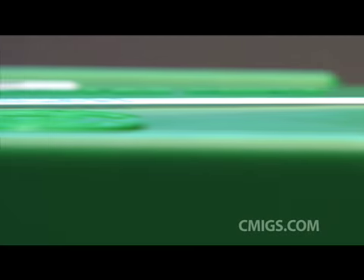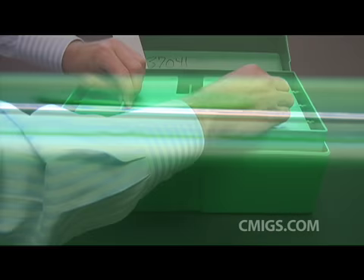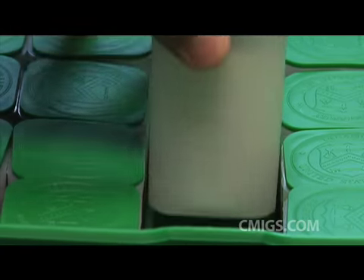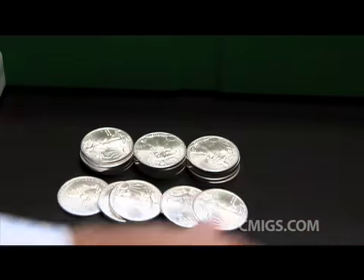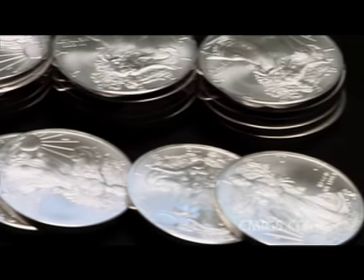U.S. Mint silver eagles are another way to buy silver bullion. However, silver eagles are the most expensive way to buy silver bullion. Still, in 2008, the U.S. Mint sold nearly 20 million silver eagles.